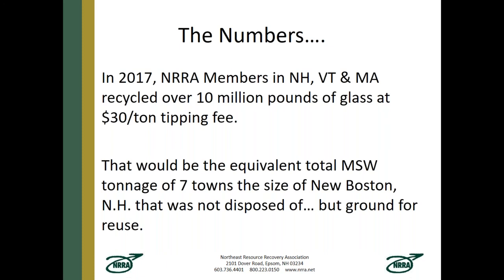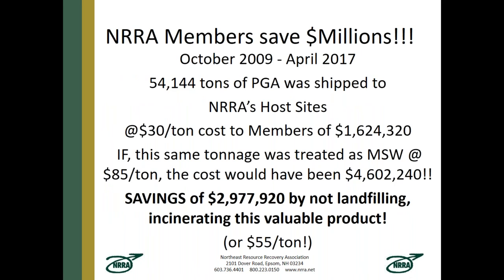The numbers are staggering. In 2017, NRRA members in New Hampshire, Vermont, and Massachusetts recycled over 10 million pounds of glass at a $30-per-ton tipping fee — the equivalent total trash tonnage of seven towns the size of New Boston, New Hampshire, not disposed of but ground for reuse. Since October 2009 through April 2017, 54,000 tons of processed glass aggregate was shipped to host sites. At $30 a ton the cost to members was $1.6 million; if the same tonnage were treated as trash at $85 a ton, the cost would have been $4.6 million — almost a $3 million savings.